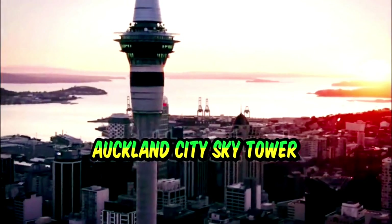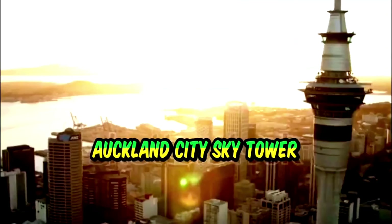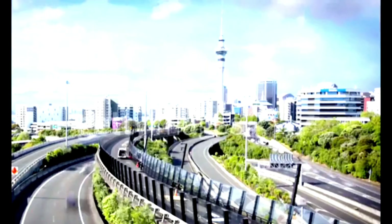For just 30 New Zealand dollars, you can head up to the observation deck, where you'll be treated to panoramic views of Auckland and beyond. Located in the heart of the city, the Sky Tower offers more than just incredible views.